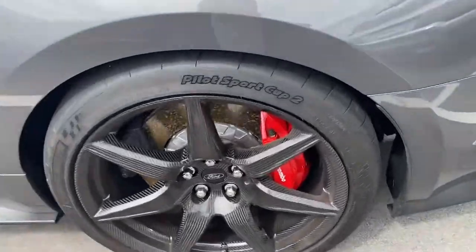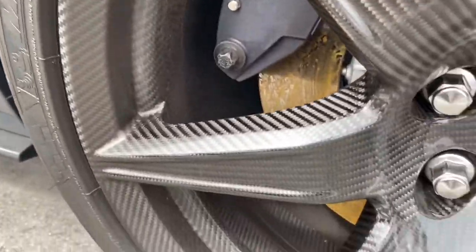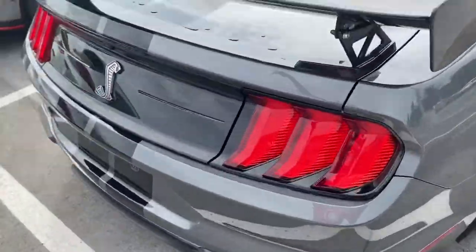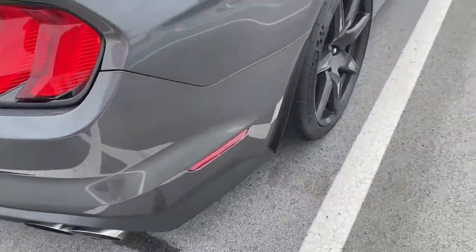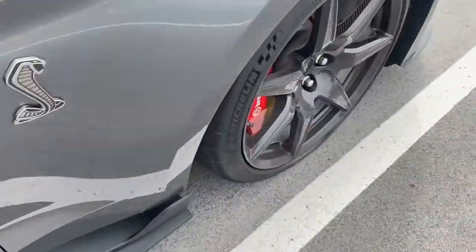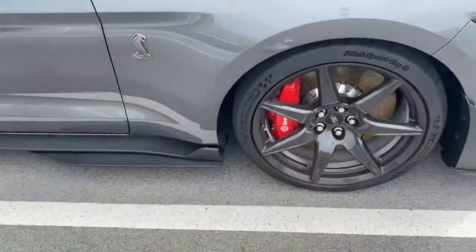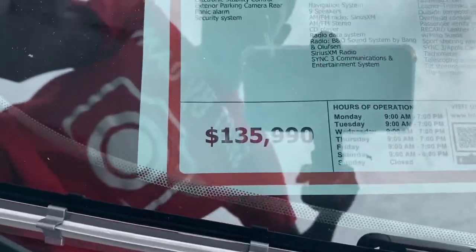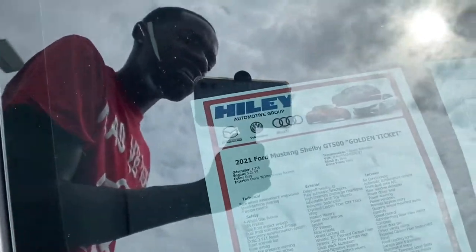Hey look at the carbon fiber — y'all see that? It's carbon fiber on the wheel, the whole wheel. Look at that — carbon fiber. $8,000 for a wheel, $8,000 each. Got the back, we got the spoilers. Exposed carbon fiber everywhere y'all. It's exposed carbon fiber all on the wheel. It's like exposed carbon fiber — I think this is exposed carbon fiber too, but no, it's not. $135,000. It is $135,000. Woo! 2021 Ford Shelby GT500 Golden Ticket — that's what it is y'all.